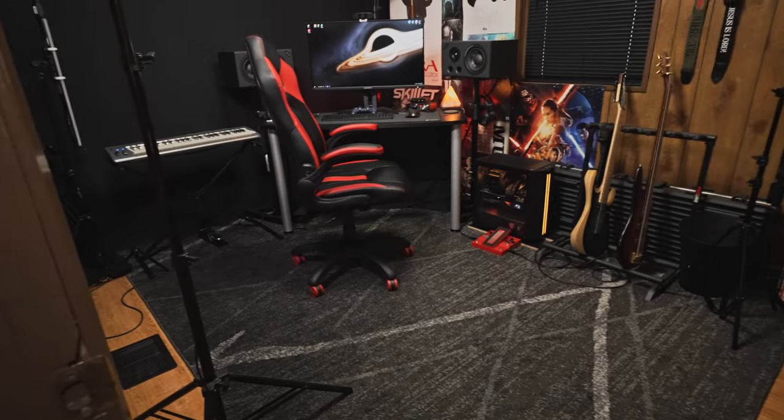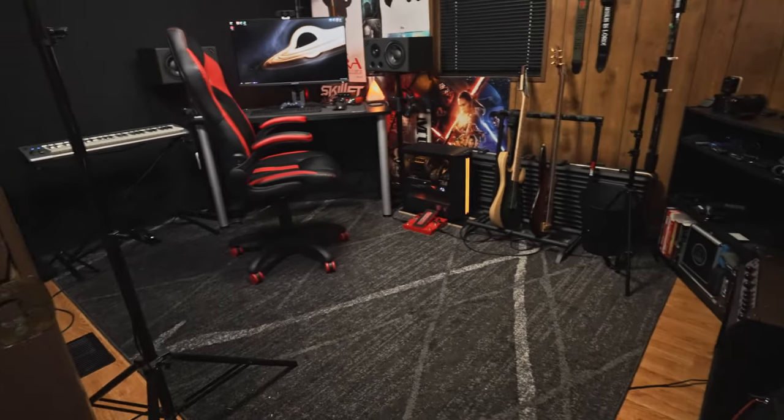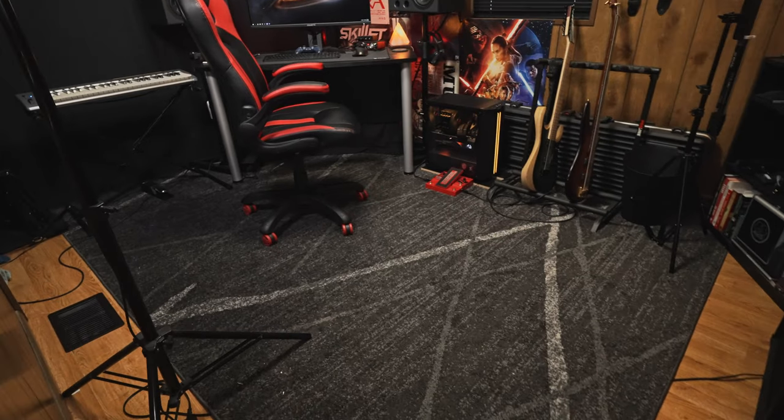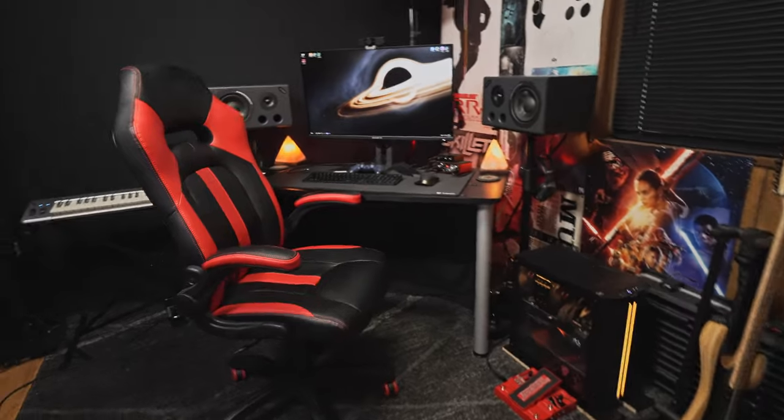But for a studio tour, we can't do that, or you won't be able to see anything. So I'm going to turn on the lights. This appears to be a large room, but it really isn't. It's just the wide lens that makes it look that large. It's really about five steps over to my chair, my desk, and we're there.